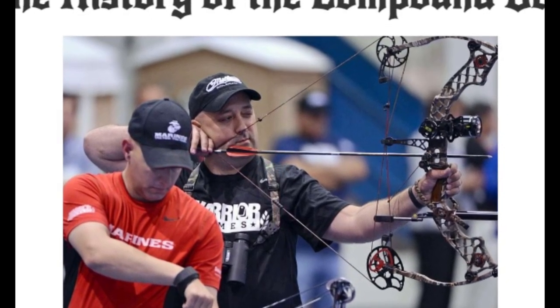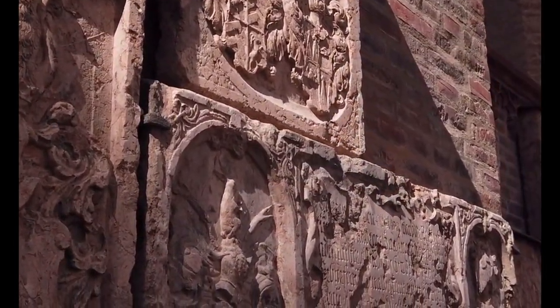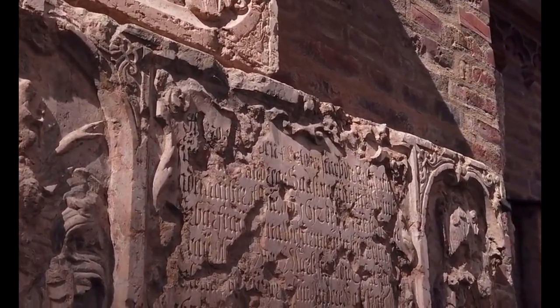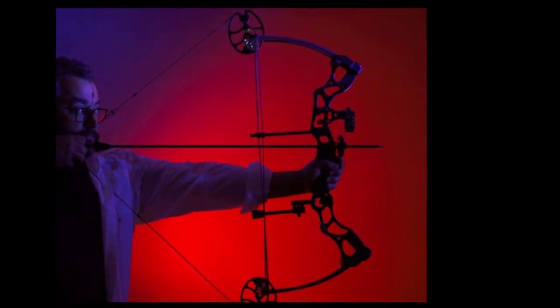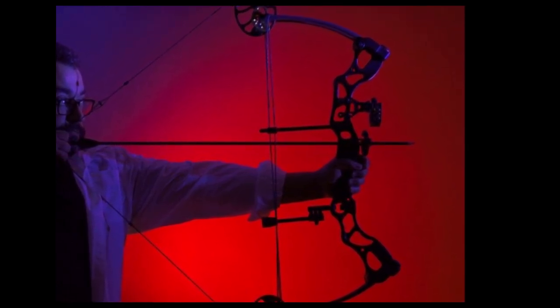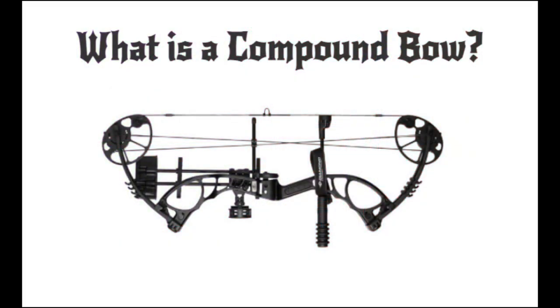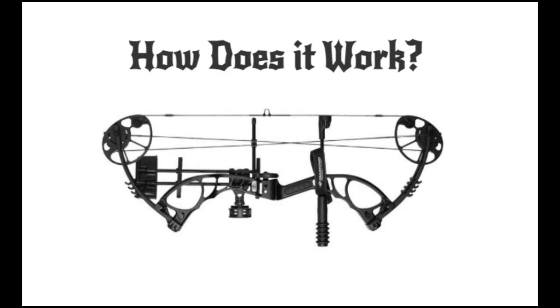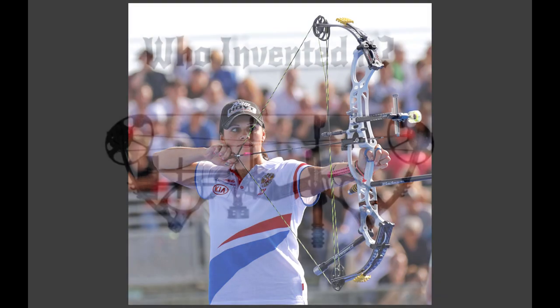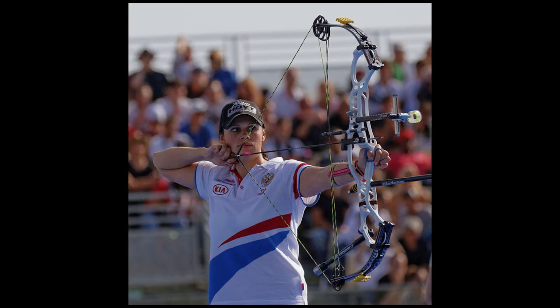History is unfolding before us within every present moment, and the story of archery and its history is no exception. New technologies, methods, and insights into the bow and arrow are still occurring. In this video, we will take a close look at the history of the compound bow, answering important questions to lay the groundwork for further exploration: what is a compound bow, how does it work, and who invented it?